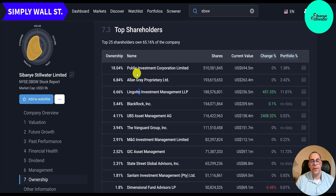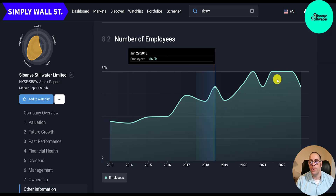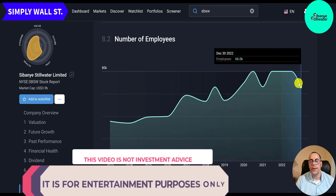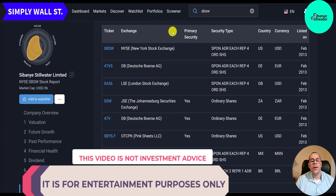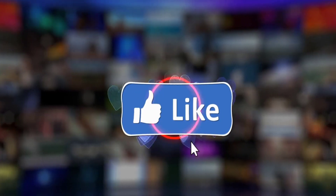The next biggest shareholder after the Public Investment Corp is Allan Gray. BlackRock is up there too. Their employee count has been increasing — over 35,000 in 2012, up to 80,000 in 2022, and now down a little to 66,000. The ticker trades on the New York Stock Exchange, Deutsche Börse, London Stock Exchange, Johannesburg, Mexican Bolsa, and São Paulo Bolsa.